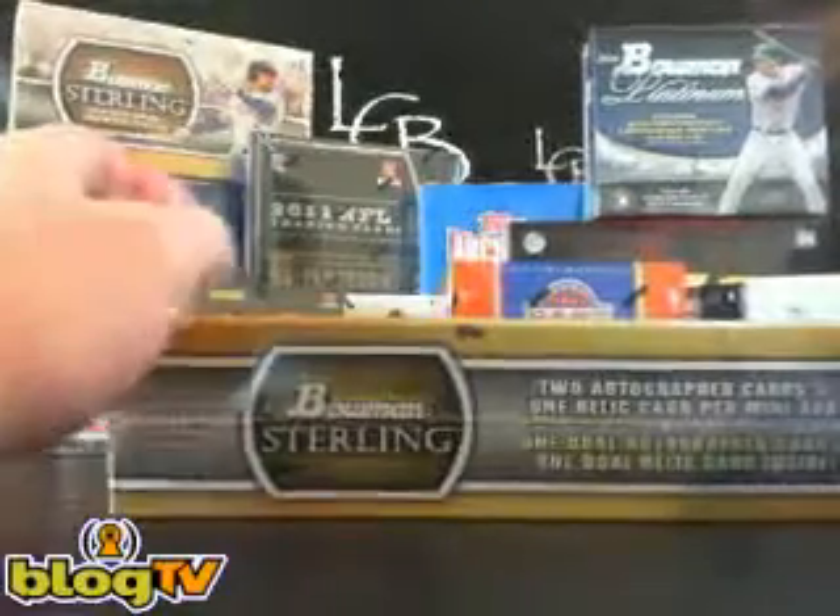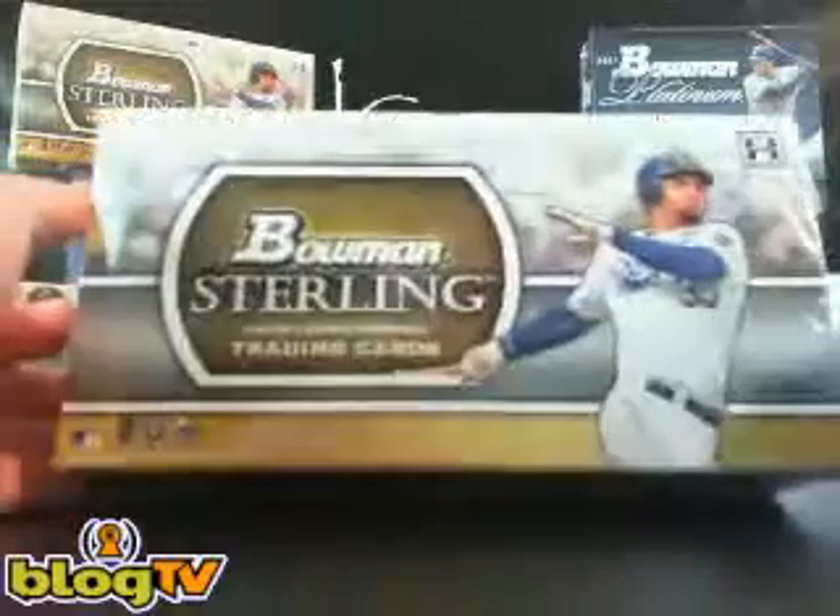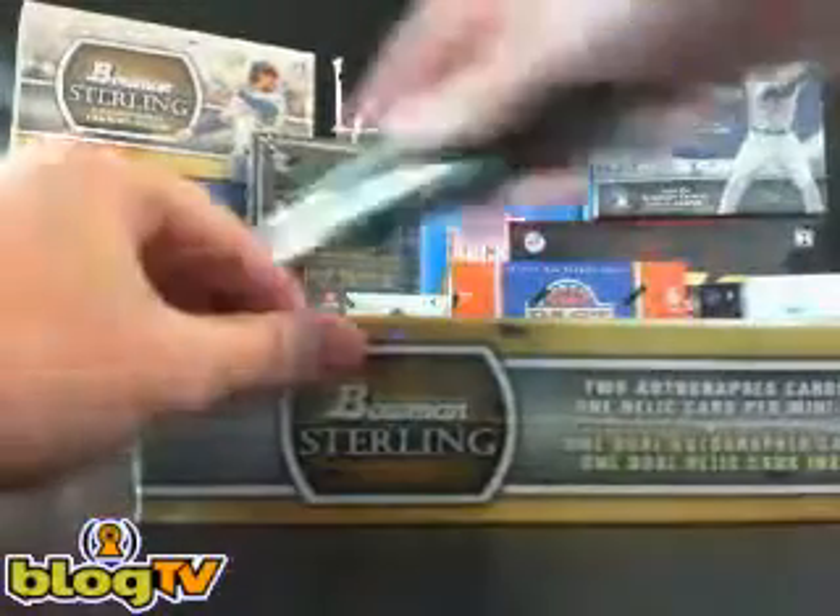What's up, everybody? It's Tim, LiveCaseBreak.com. We've got a single box break of 2011 Bowman Sterling for Adam here in the store.